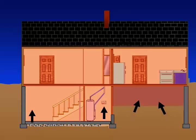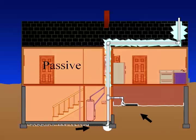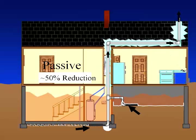Since radon is a soil gas that can be drawn up through openings in a foundation or in through a crawl space, a builder can connect the vent pipe to these foundation areas and route it up and through the roof where it can safely be vented. This is a passive approach — a vent without a fan — which typically reduces radon levels by 50%.